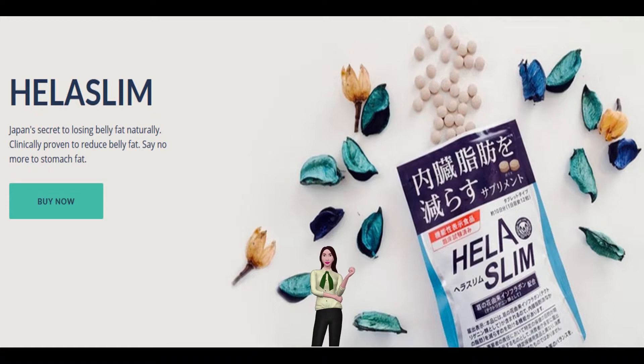In clinical tests targeting obese Japanese men and women with a BMI of 25 or higher, a daily dosage of 42 mg of isoflavone derived from Pueraria lobata blossoms resulted in a reduced midsection internal organ fat area.